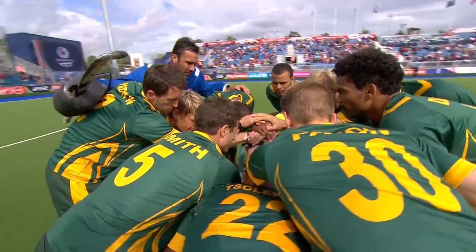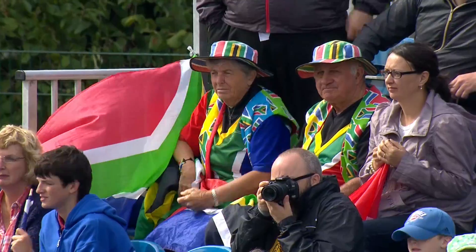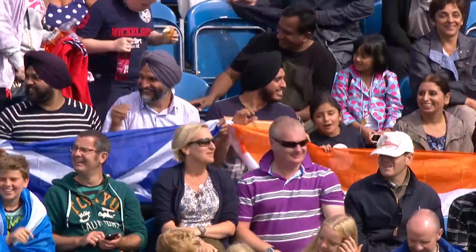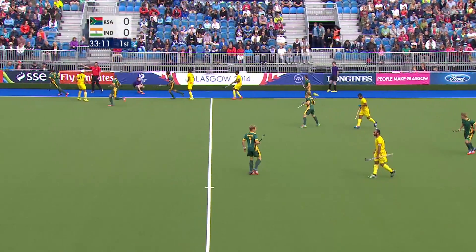In the final day of qualification matches in men's hockey in Group A, South Africa and India were both vying for the last semi-final place. South Africa needed to win to progress while India could go through with a draw. Your commentators are Sean Kerley and Leslie Murdoch.